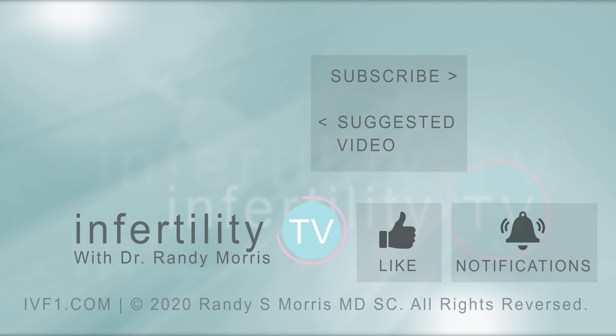If you like this video, remember to like and subscribe to Infertility TV now. We produce a new video each week — it's like having a fertility specialist in your phone.